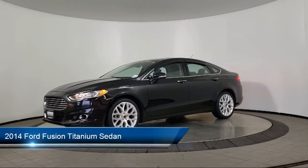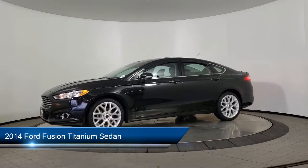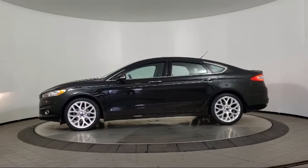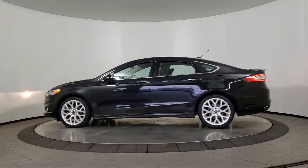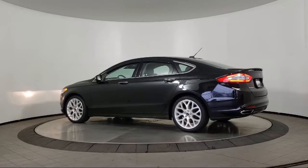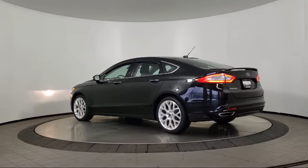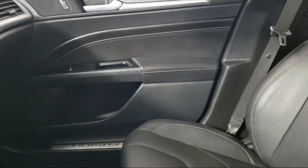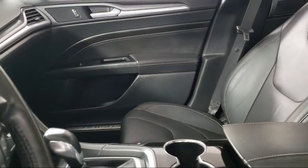It comes equipped with rear view camera, split fold down rear seat, parking sensors, heated front seats, heated door mirrors, keyless entry, tire pressure monitoring system, dual front side impact airbags, Sirius XM satellite radio, steering wheel controls, and has less than 50,000 miles on the odometer.